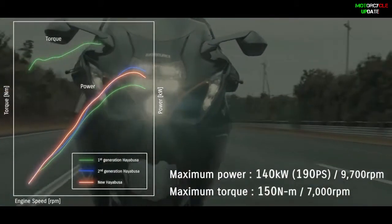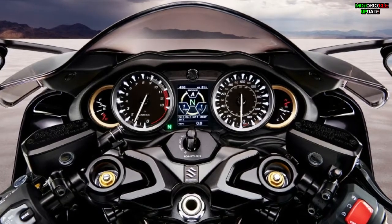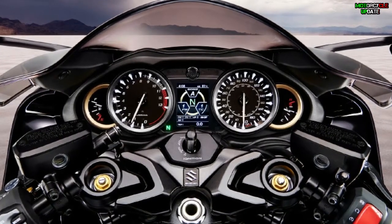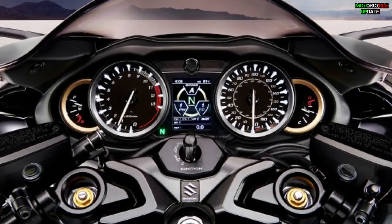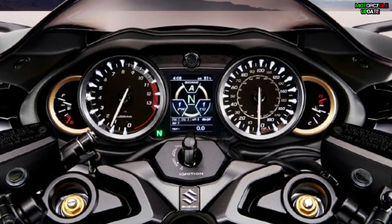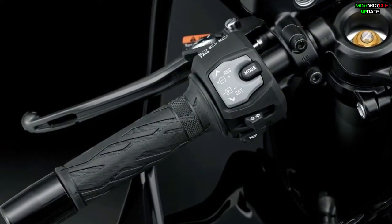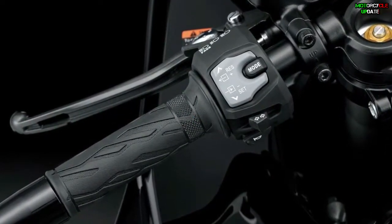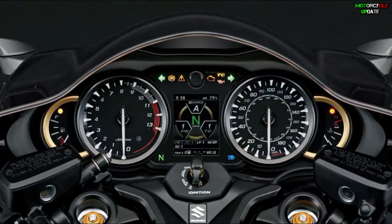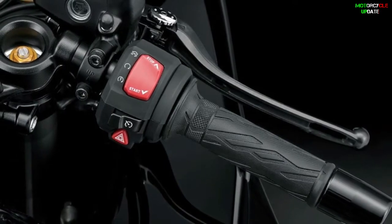For electronic control, a new electronic control system — SIRS, or Suzuki Intelligent Ride System — has been introduced. In addition to adopting SDMS Alpha, or Suzuki Drive Mode Selector Alpha, which allows riders to select 5 control settings such as output characteristics, traction control, and engine brake control from a preset pattern.